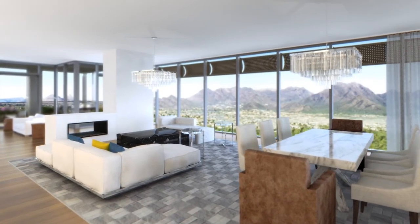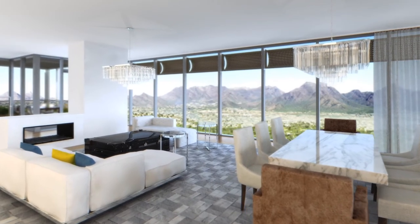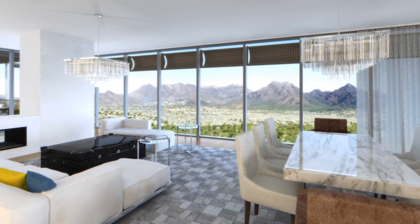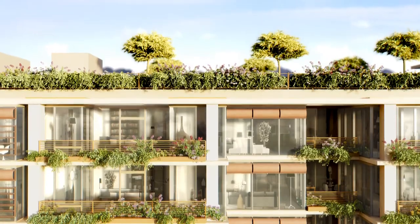We incorporate floor-to-ceiling glass to create an indoor-outdoor relationship, and then vertically integrate the landscape on each floor so every resident would have a private garden.